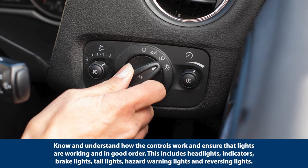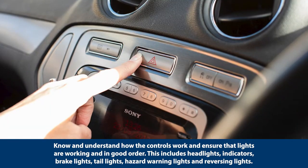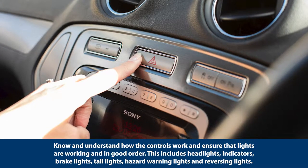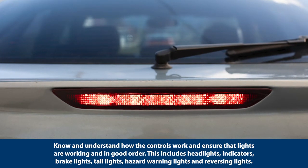Know and understand how the controls work and ensure that lights are working and in good order. This includes headlights, indicators, brake lights, tail lights, hazard warning lights and reversing lights.